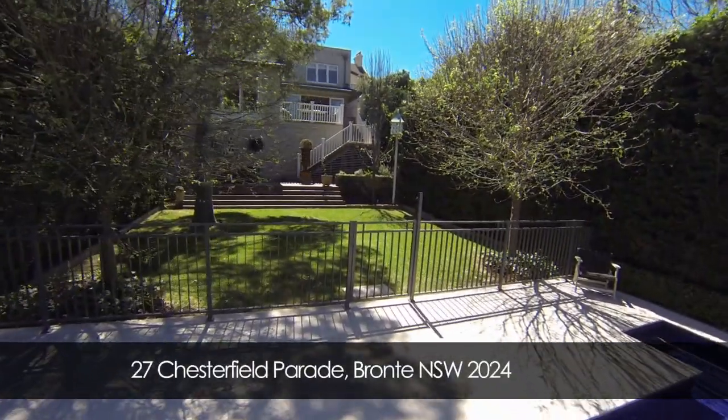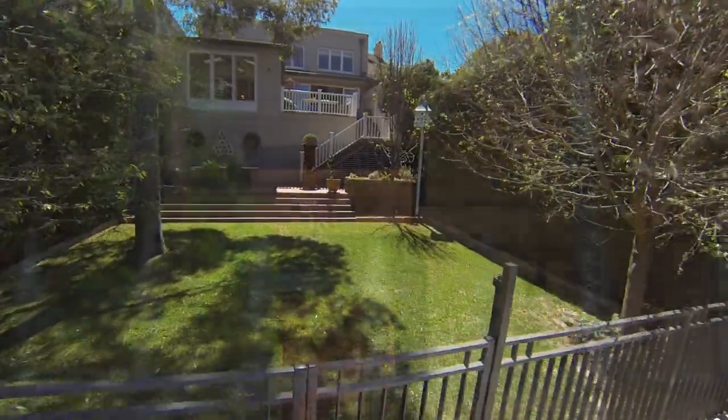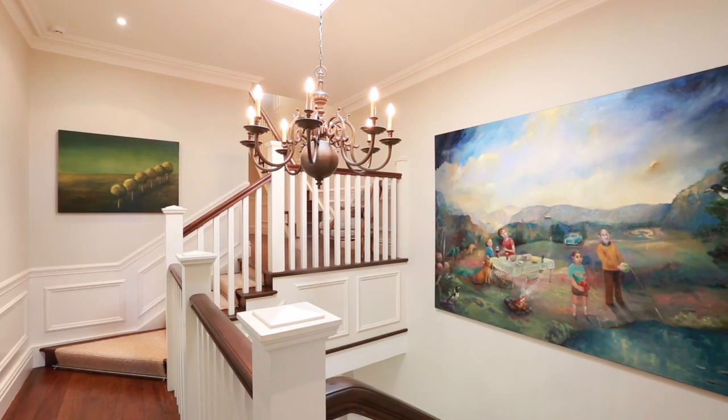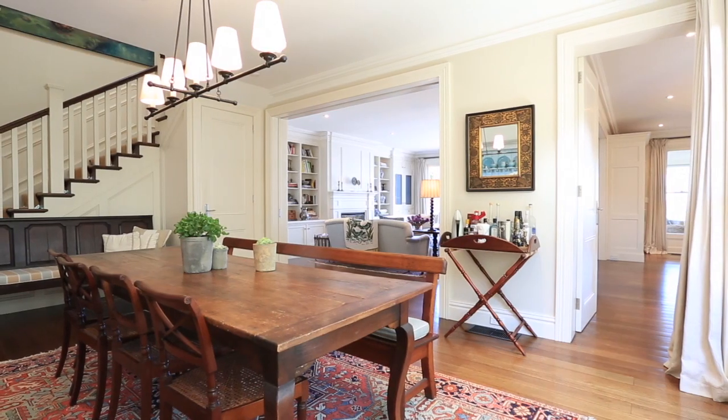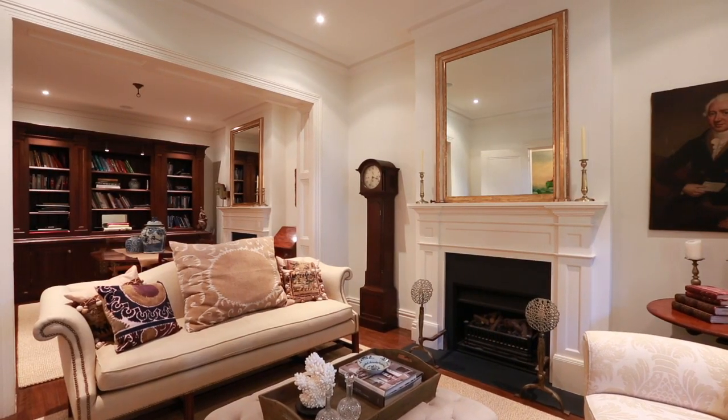Welcome to Fig Tree House in Chesterfield Parade, a coveted tree-lined piece of Bronte. There are five bedrooms here over 670 square metres, and the house was built at the turn of the 20th century. The feel is of an old country manor with blackbutt hardwood floors.